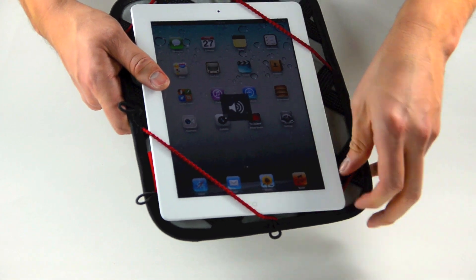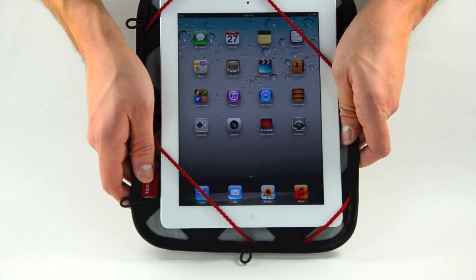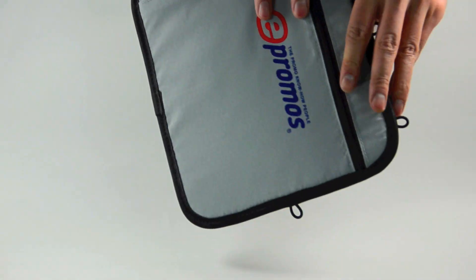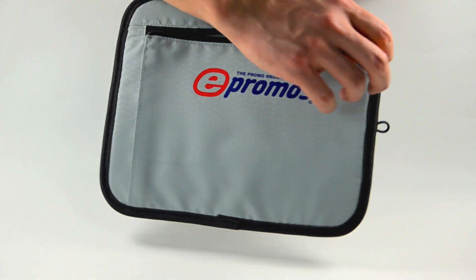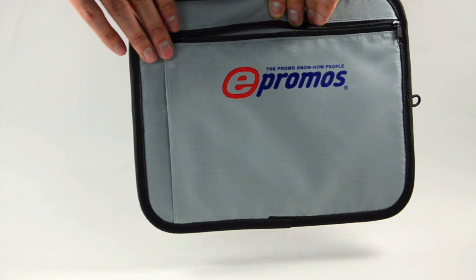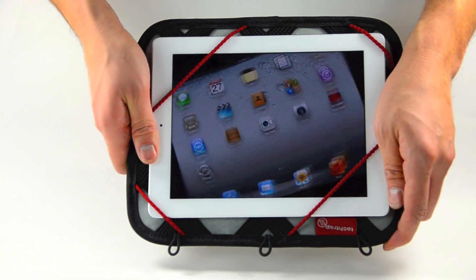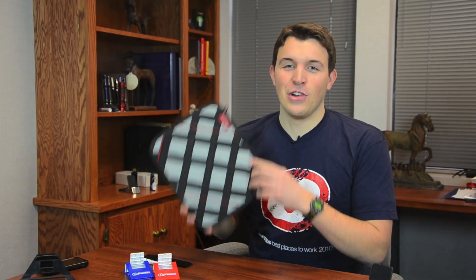This case is popular because of its low price point and large imprint area for your custom logo. You have a 4 by 5 inch space to print your multi-color logo, and what better way to show your tech savvy than giving away this case to clients or employees who need a stylish carrier for their tablets. The highly versatile 11 Large Tech Trap.